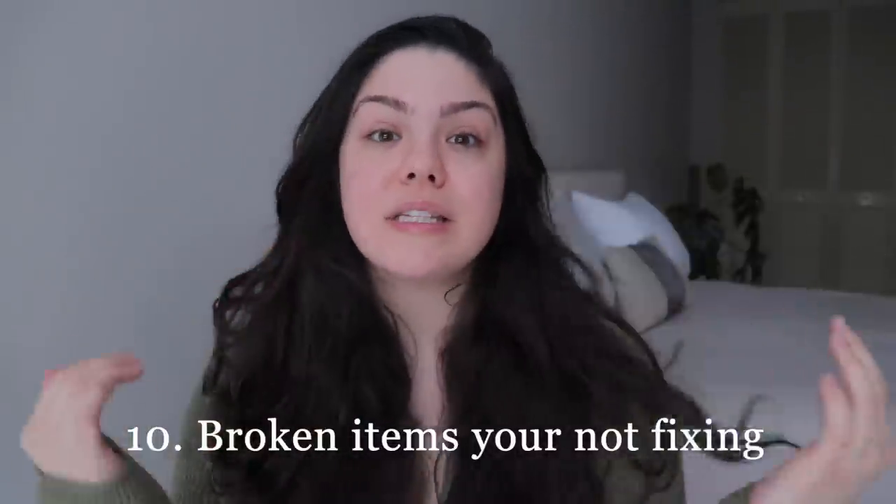Broken items that you're not going to fix — it's time to say goodbye. We all hold on to broken phones thinking we'll find someone to fix them, and it never happens. Whatever is broken in your house, either replace it or just let it go. If you are going to fix something, put a note on your calendar to actually get it done — don't let it sit in a box in the basement, attic, or garage indefinitely.